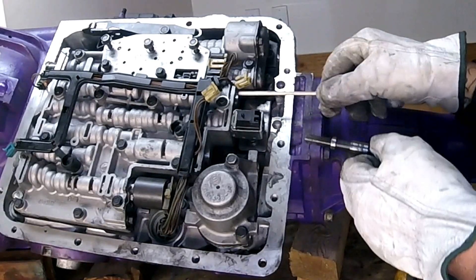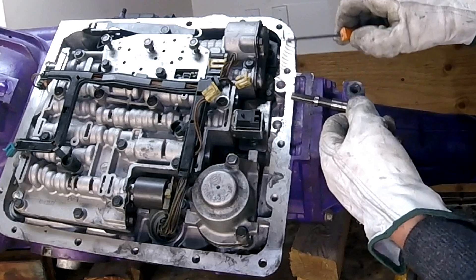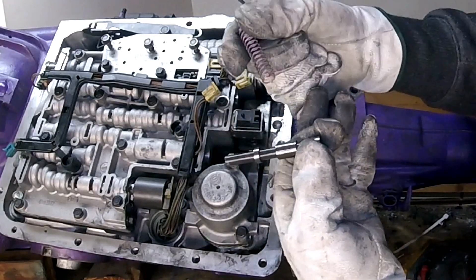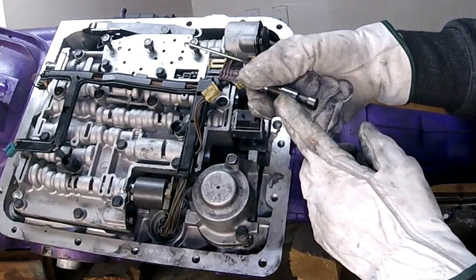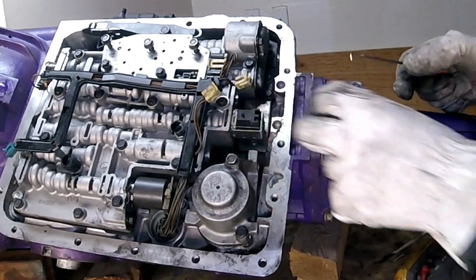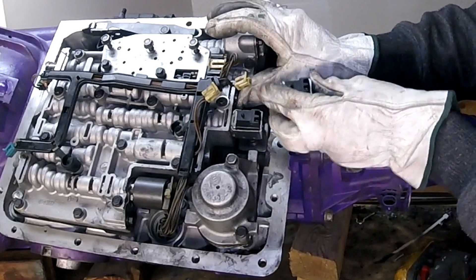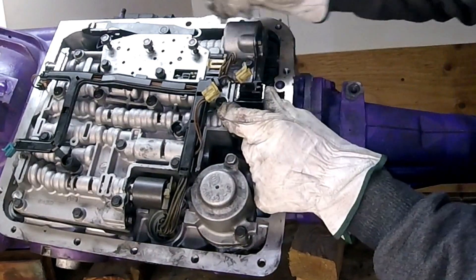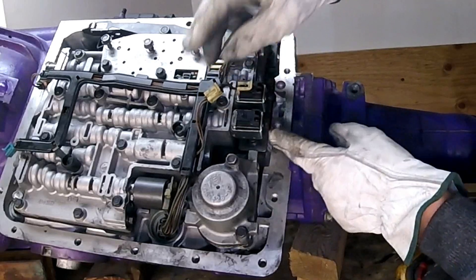Make sure you don't have any debris on your shift valves. Make sure your spring is not broken — both ends should be nice and flat. Put some assembly lube on it, nice and smooth. Don't put too much assembly lube; mineral spirits would probably be preferred. Put it back in, put your spacer on, and push it all the way in. Then reconnect your harness — and done!